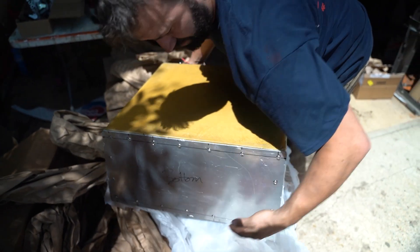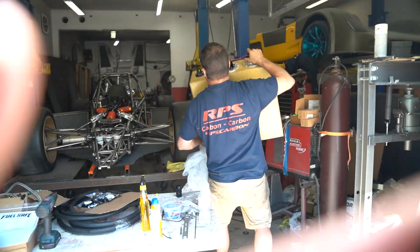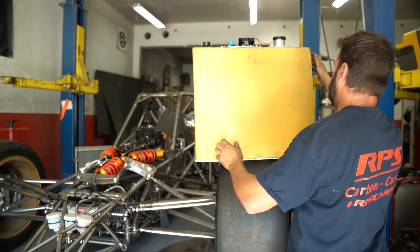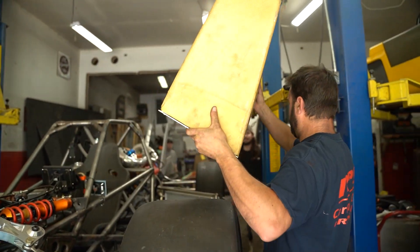We were going to do a Kevlar bottom, but we ran out of Kevlar. Look at that. It's pretty light. I'm happy with that. That's wild.